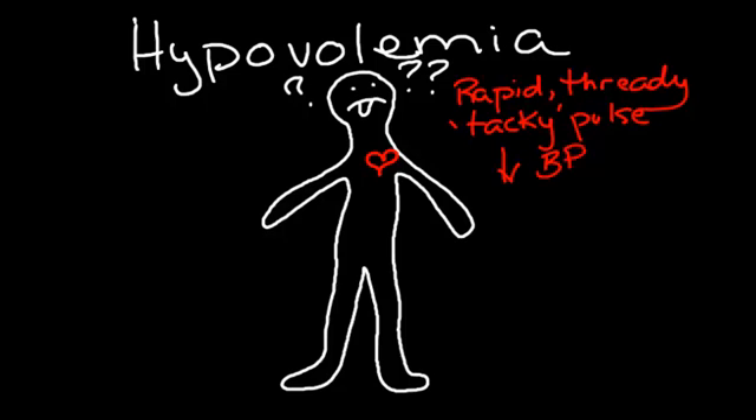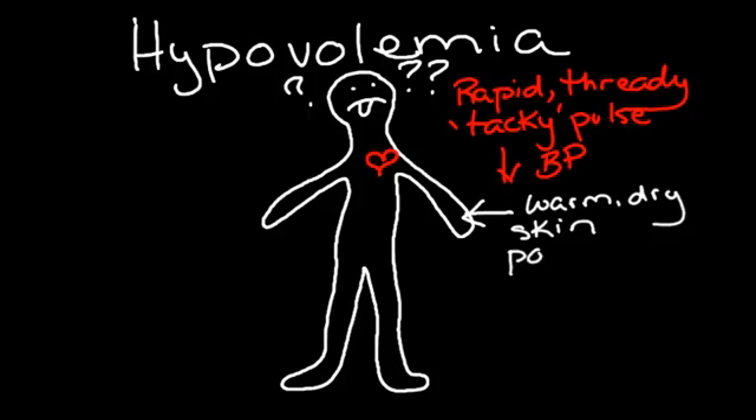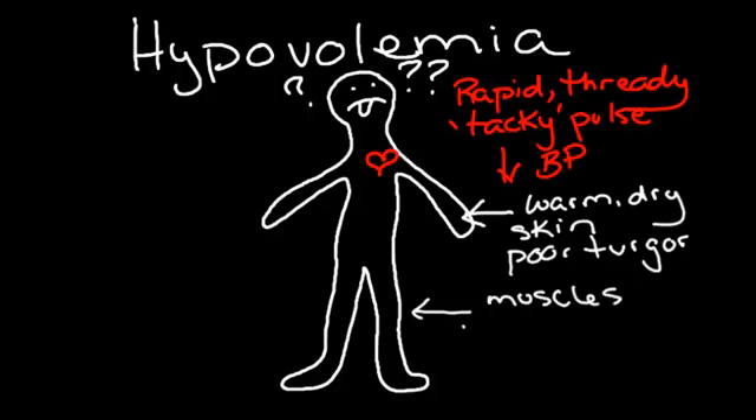The patient's skin turgor and actual palpation of the skin reveals very warm, dry skin with decreased resilience. Their muscles show signs of weakness, and the patients often experience cramping.